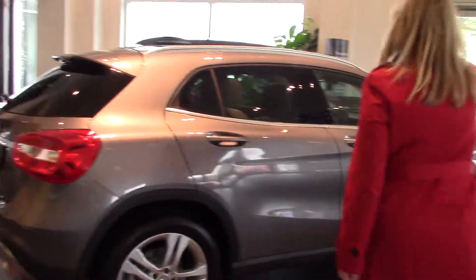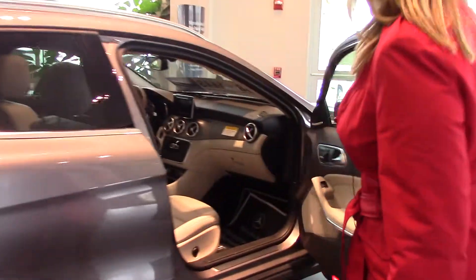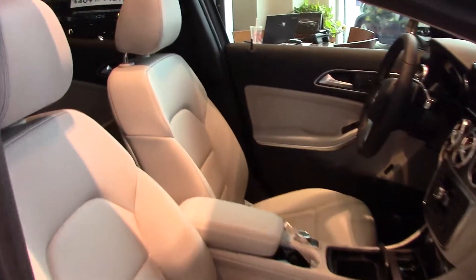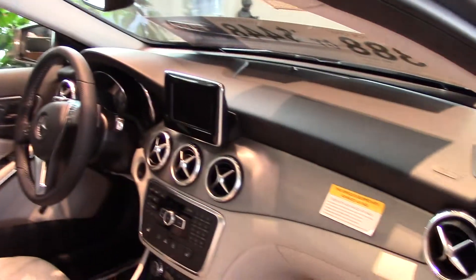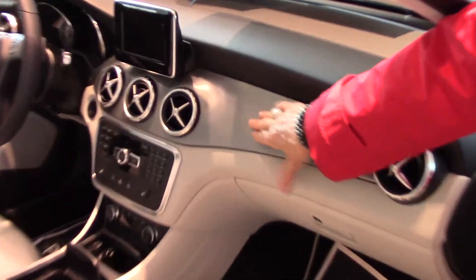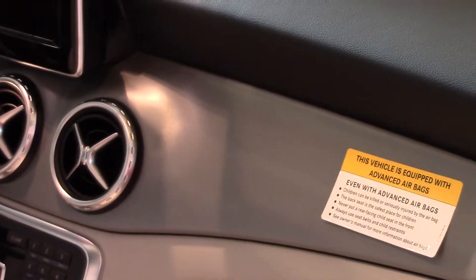Let's just check the interior first. This has a light gray interior with the black dashboard and they call this anthracite. It doesn't show fingerprints — it's kind of neat.